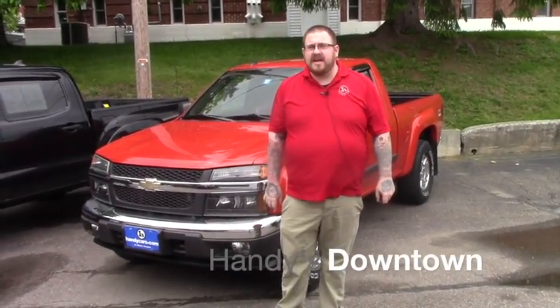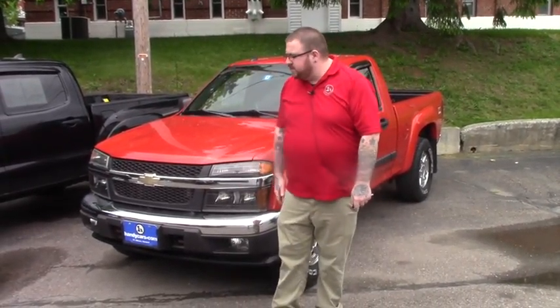Hi Lee, Nick Lambert here at Handys Downtown. Thank you for your inquiry on this 2008 Chevy Colorado. Just wanted to make a quick video for you so you could get a better look at the vehicle.